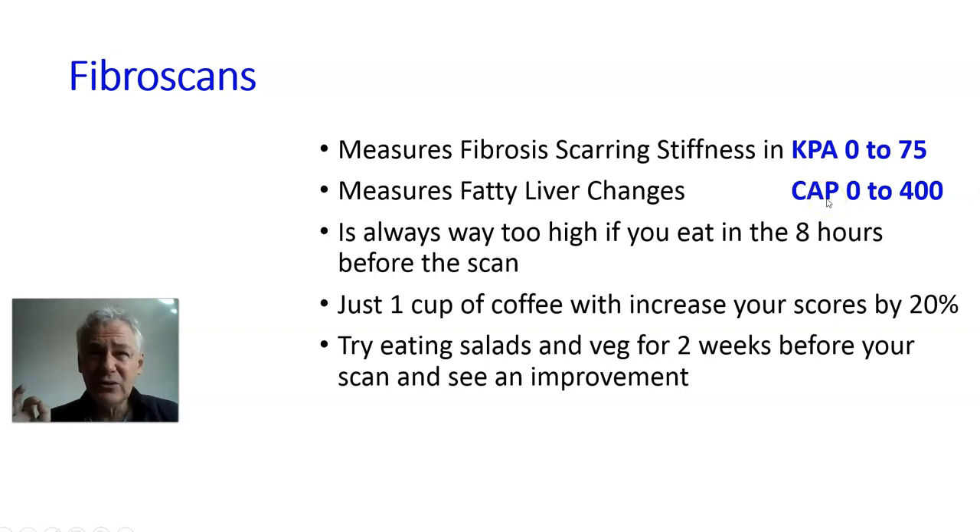This is crucial — fibrous scans are very much affected by what you eat. If you have any food in the eight hours before a fibrous scan, even a cup of coffee will push your score up two points. You might be 5 KPA, but after a cappuccino you could be 7. If you have a McDonald's burger you could be 8 or 9. Similarly, a big meal in the eight hours before will push the level up.